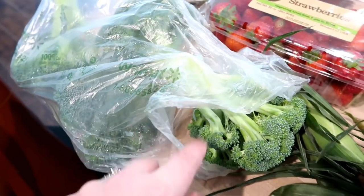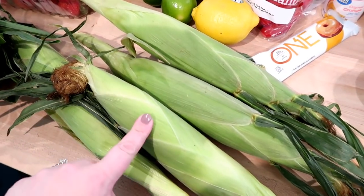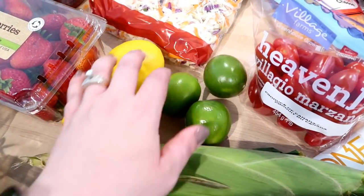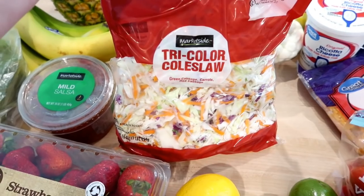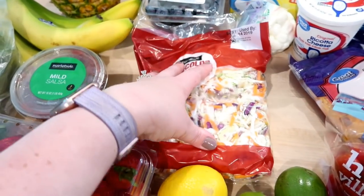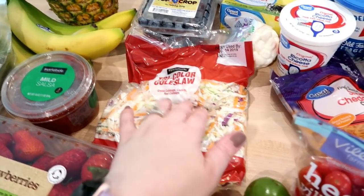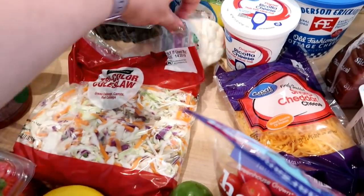I got some broccoli for dinner tonight, four ears of corn for a dinner side tomorrow, and three limes and two lemons — just singles since I didn't need a whole bag of each. One night this week I'm going to thaw some smoked chicken from the freezer and make coleslaw, so I grabbed a bag of that. I was going to go to Aldi but I can't always find coleslaw there.